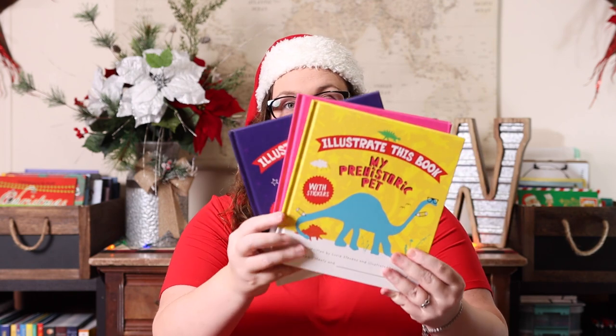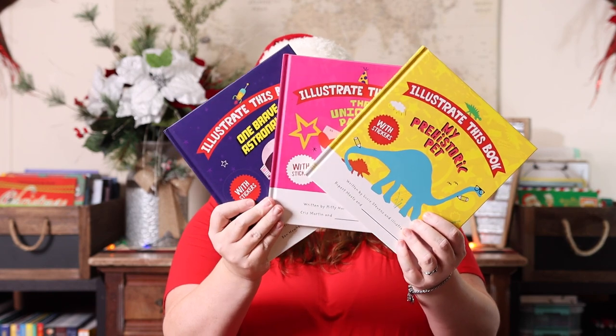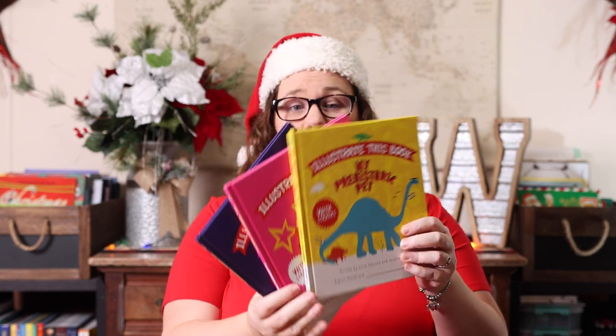I'm going to start with the few things that I picked up for Emily, not that she needed anything else, but I want to start with her stuff so I can get it put up out of sight. The first thing I grabbed her were these Illustrate This books — there were three of them that I knew she would love.